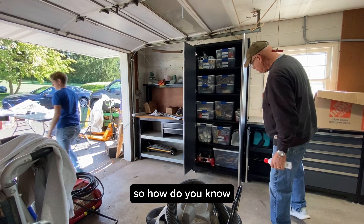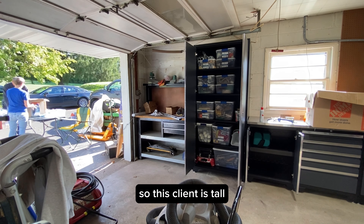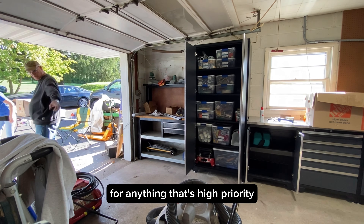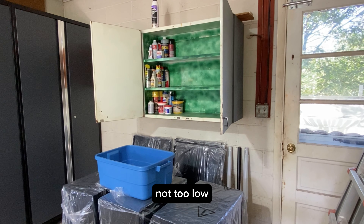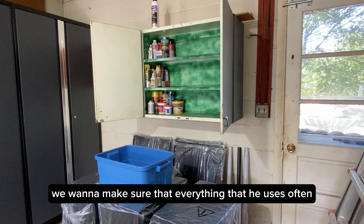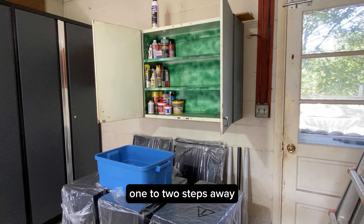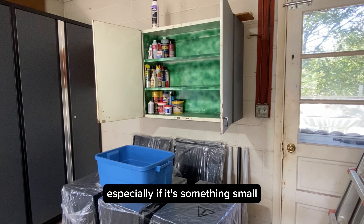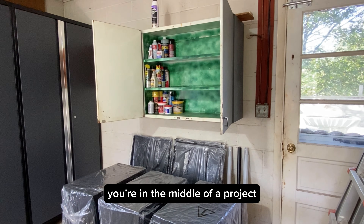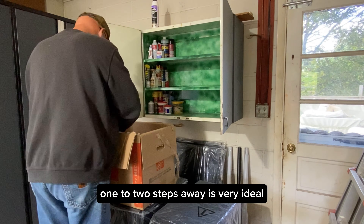So how do you know where stuff should live? I talk about real estate. This client is tall, so for anything that's high priority, you want things within reach — not too low, not too high. When putting things away, we want to make sure everything he uses often is within easy reach, one to two steps away. Especially if it's something small and you're in the middle of a project, one to two steps away is very ideal.